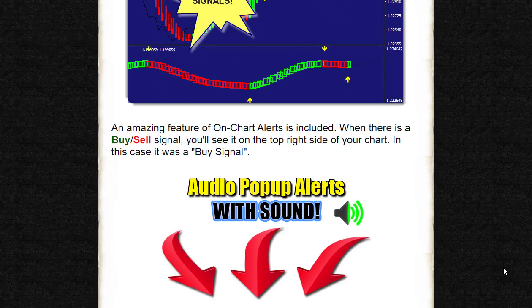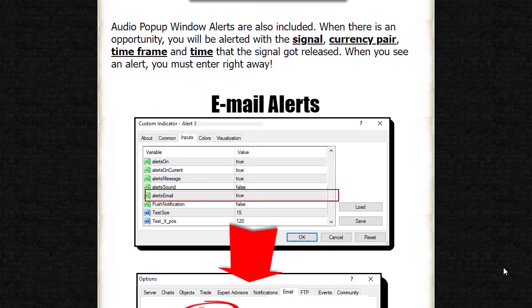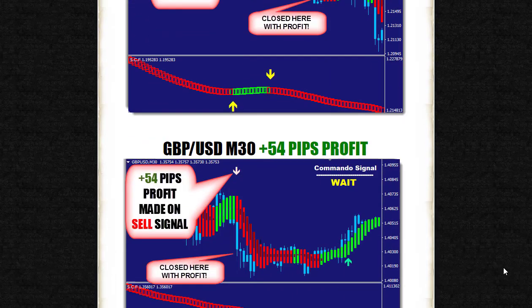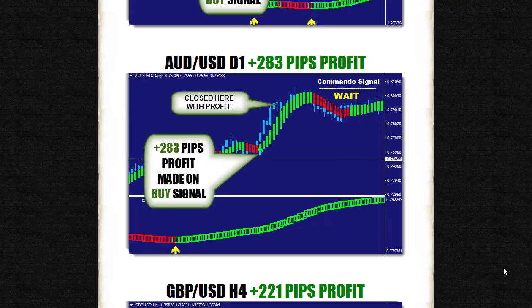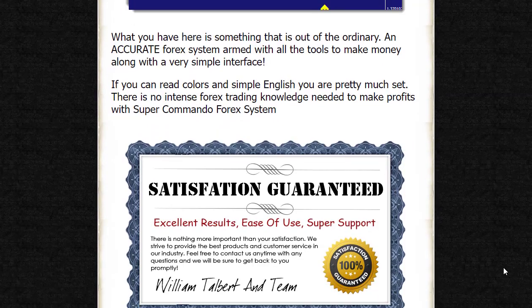One of the standout features of the Super Commando Forex system is its user-friendly interface. Even a novice trader can easily navigate the system and start making pips. The main screen presents a clear and intuitive layout, making it easy to understand and execute trades. With just a glance, you can quickly identify the actions you need to take.